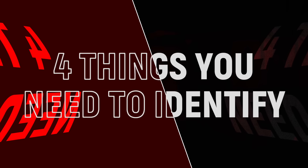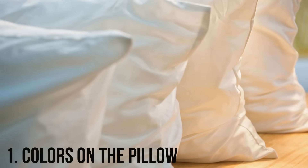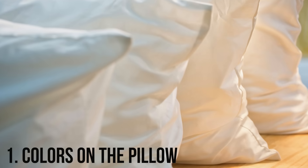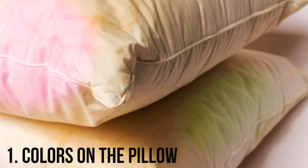There are actually four things you just need to identify. Number one: is there any type of discoloration on your pillow? Because these funguses give off different colors — yellow, brown, purple, green, white.